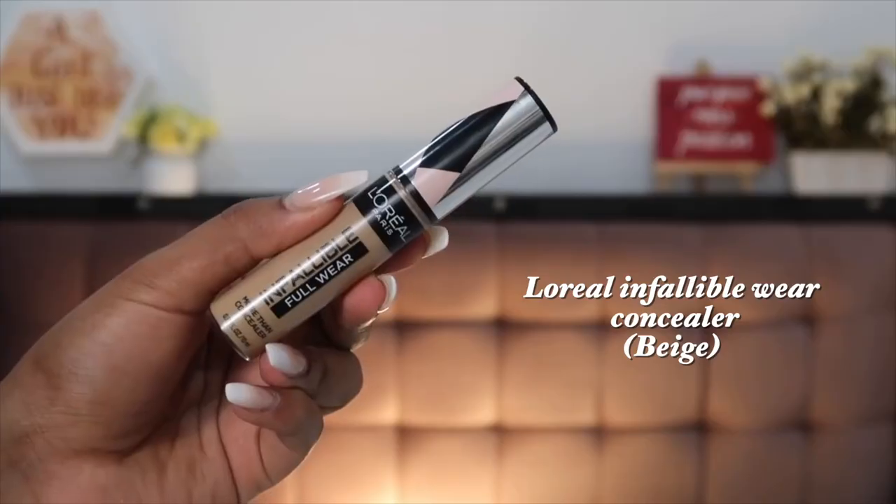The new concealer I've absolutely fallen in love with is the L'Oreal Infallible Wear Concealer. Ever since I got my hands on it, I've been using it constantly — it's what I'm wearing underneath my eyes today. It's full coverage; you need very little product for that full coverage and it does not crease at all. It blends like a dream. I have the shade Beige and I think it's a perfect highlighting shade for me.